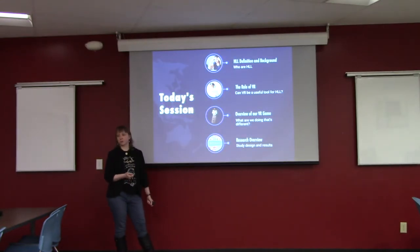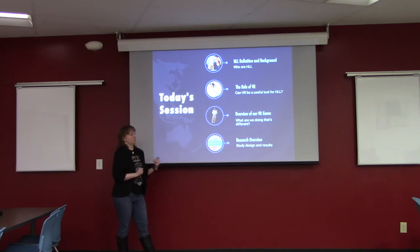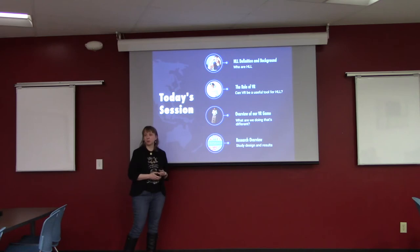Quick overview of what we're going to be looking at: I'm going to give you some background about heritage language learners and a definition of what we mean by that. I'm going to talk about the role that VR can play in the language classroom, an overview of the game that we designed, and then an overview of my research study, design, and results.